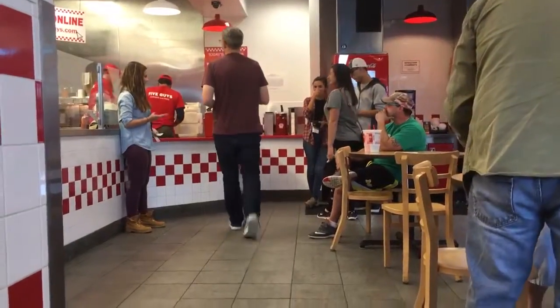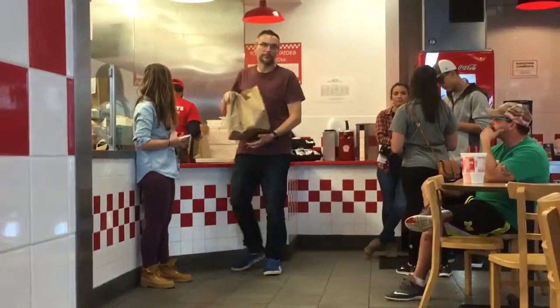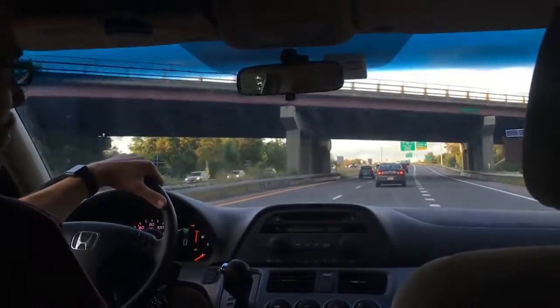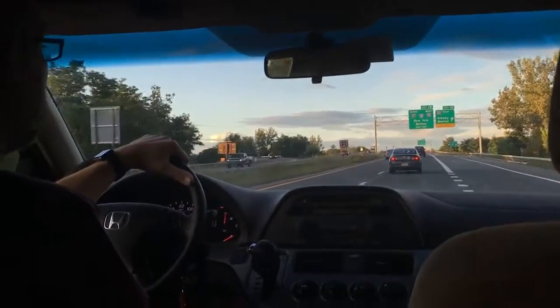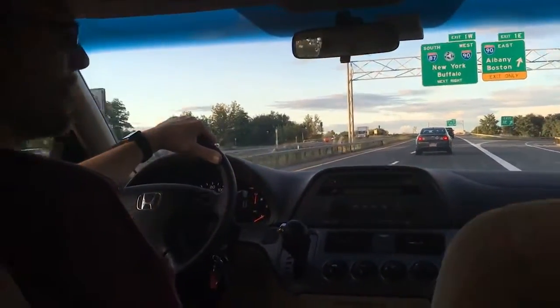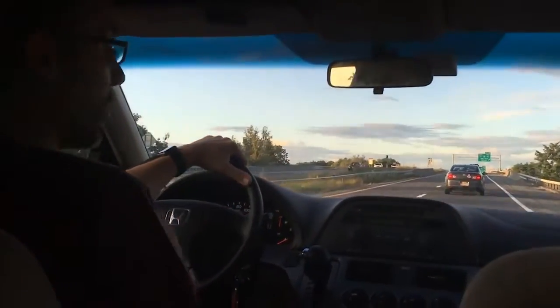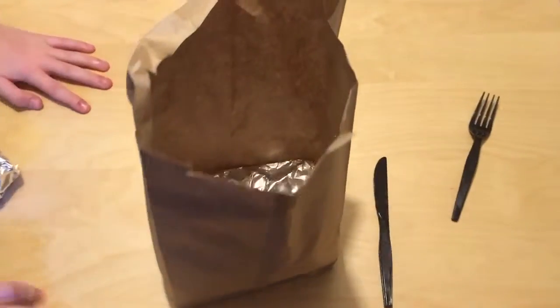They're hooking me up with extra bacon, which I'm very, very excited about. One of the benefits — and or detriments — to ordering Five Guys and putting it in your car and bringing it home is that the smell stays in your car for about a day. Like tomorrow when we go out, the car will smell of burgers, which is fine with me.